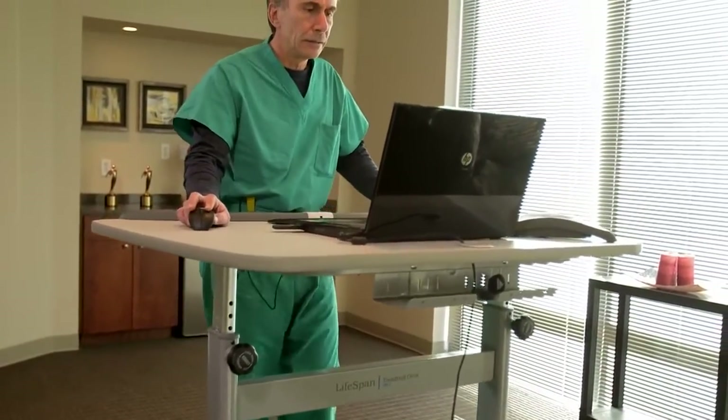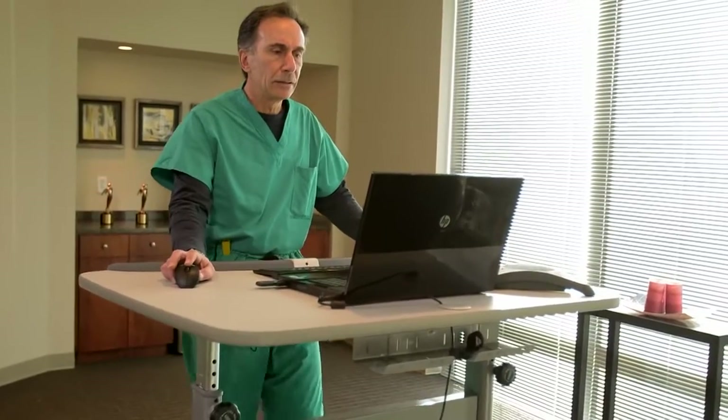One of my goals with all my patients is to get them out and be more active. Part of the reason why they have coronary artery disease and heart disease is that they lead a sedentary lifestyle. And a treadmill like this where they can combine their work and exercise is a good thing.